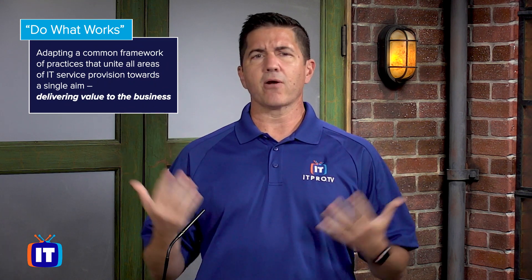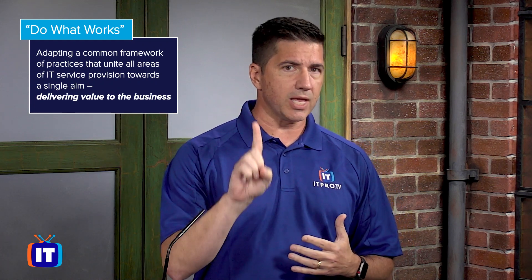Notice I called it a framework. ITIL as a framework embraces a practical approach to service management. It says: do what works — and what works is adapting a common framework of practices that unite all areas of IT service provision towards a single aim: delivering value to the business. There are a few things that make it successful.